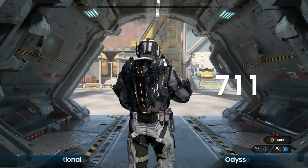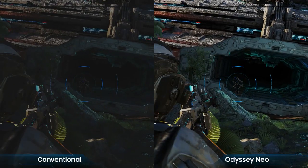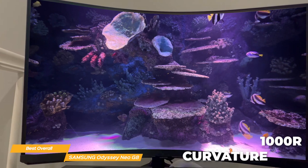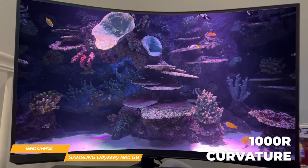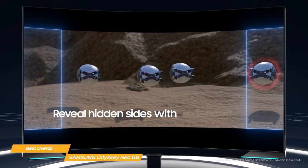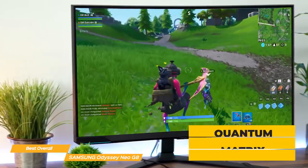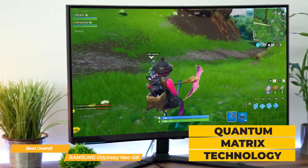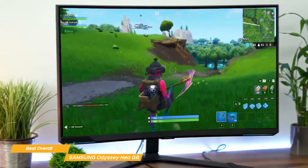The monitor is also compatible with HDR2000, so you get some of the best picture quality out there. It has a curvature of 1000R to mirror the shape of the human eye, which helps deepen the immersion in your games, plus a viewing angle of 178 degrees for added flexibility. Its color is also outstanding — the Neo G8 uses quantum matrix technology with many LEDs to create amazing brightness and contrast.